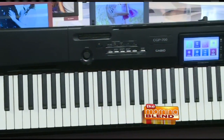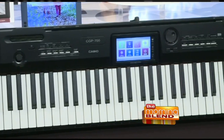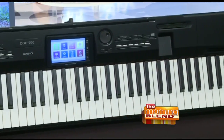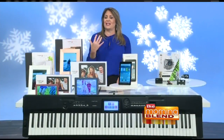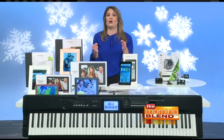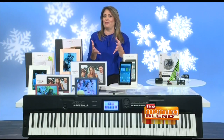This has a sensational three-way sound system, 550 built-in tones, 200 rhythms, and at its center is the Casio Color Touch Interface. It's a 5.3-inch touch display with icons, so you can stay in command and in control of your performance. It has a tri-sensor 88-note scaled hammer action keyboard, giving you that real feel of a concert grand piano.